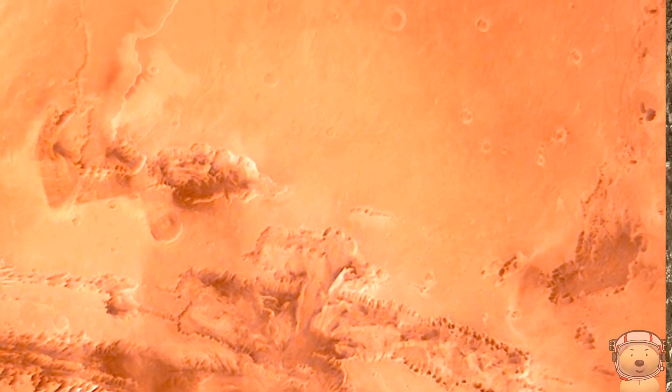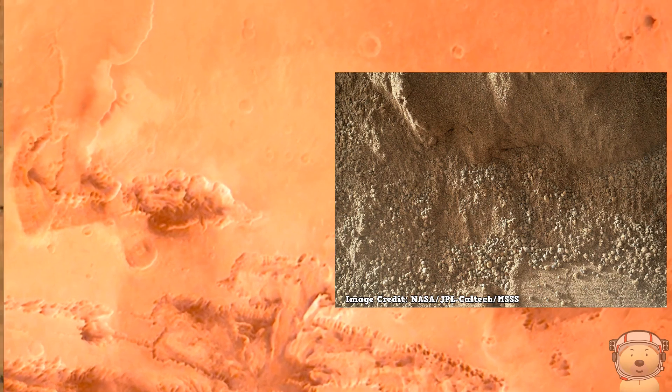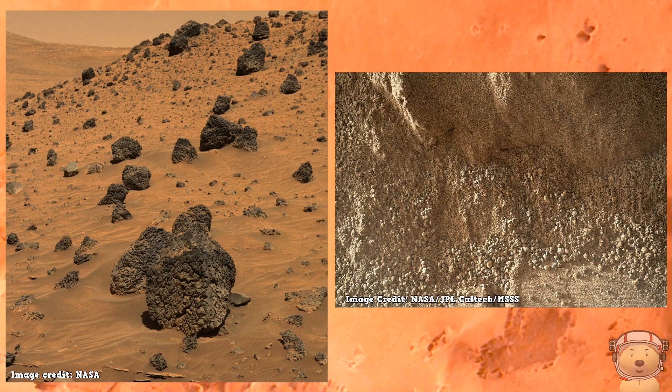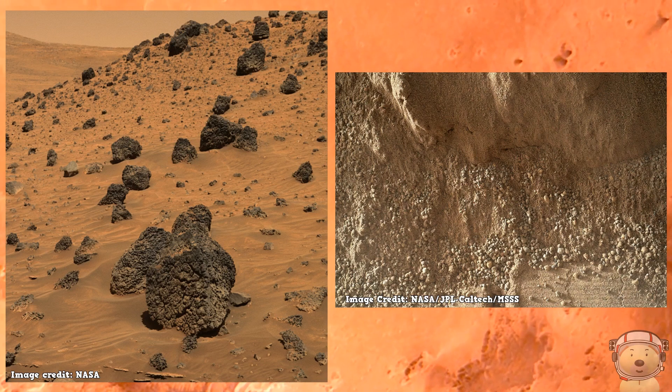Here's some actual NASA pictures of Mars, showing the marsh and sand, and the rocky, sandy landscape. Mars' surface is rocky and dusty, with many canyons, craters and volcanoes.